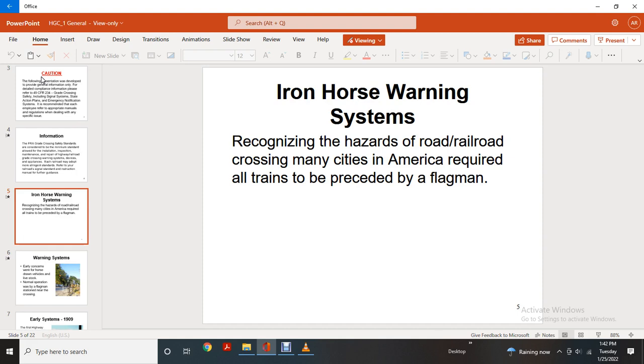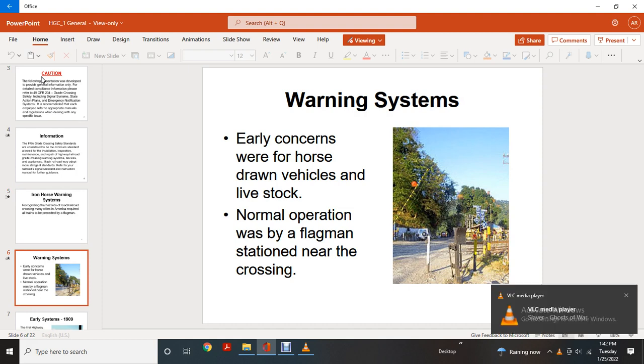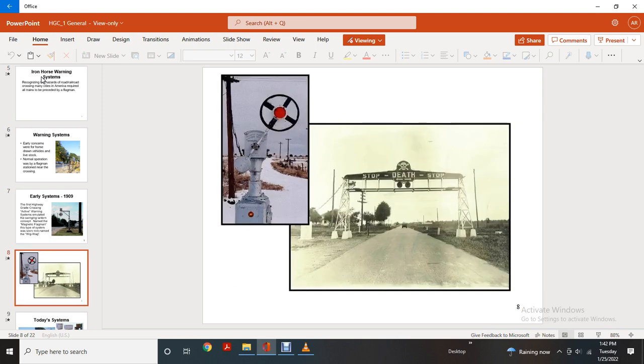The warning system recognized the hazards of road and railroad crossings. Many sites in America required all trains to be received by a flagman. Early concerns involved horse-drawn vehicles and livestock; normal operation was a flagman stationed near the crossing. The early system dates to 1909, when the first highway grade crossing active warning system emulated the swinging lantern concept, named the magnetic flagman, soon nicknamed the wigwag.